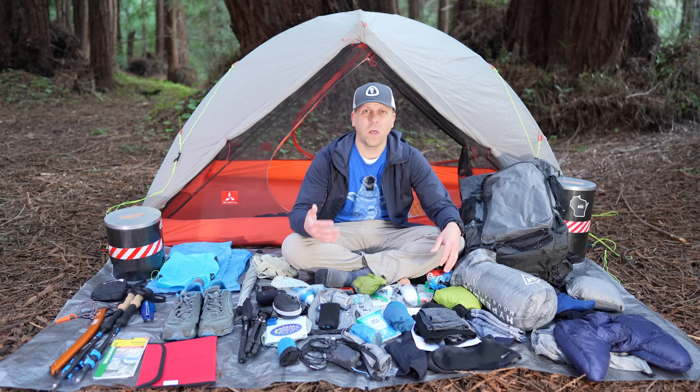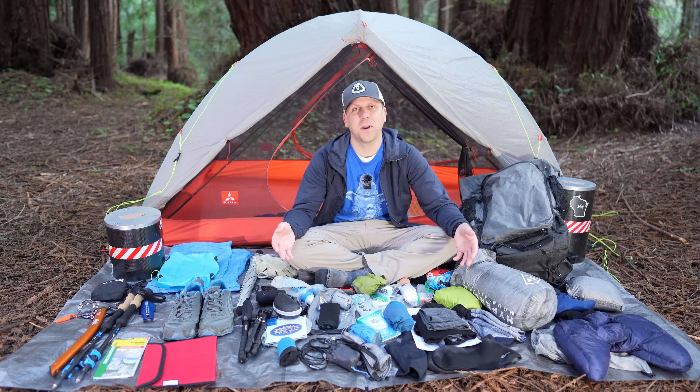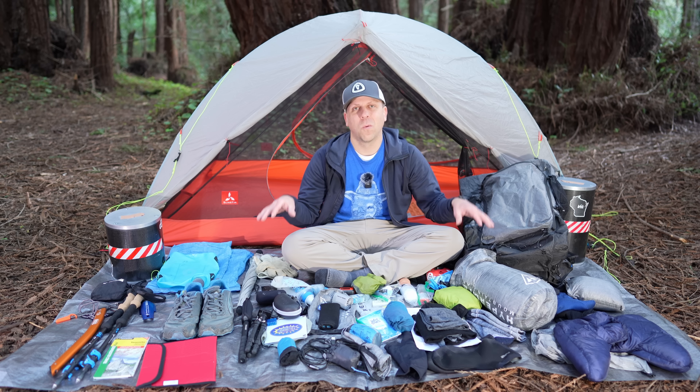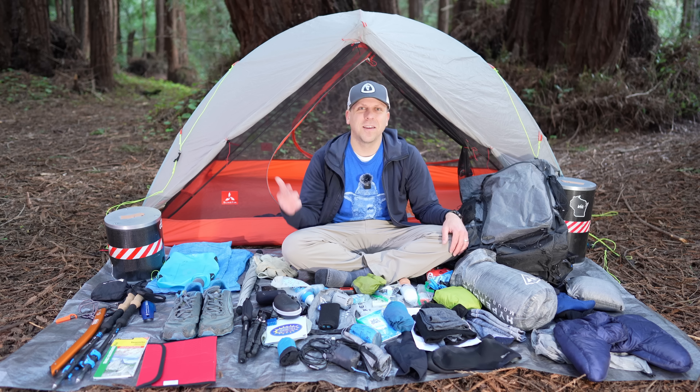This won't be a video where I go into all the specs of every item. If you're interested in that information, I'll have a gear list down in the description and you can find all of that there. I'll also provide some information about my hiking profile, how many miles I hike per day, what kind of campsites I use, and information like that so you can understand why I make some of these gear decisions a little bit better. All right, now let's get into the gear.